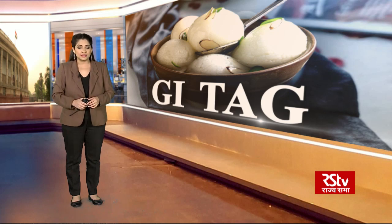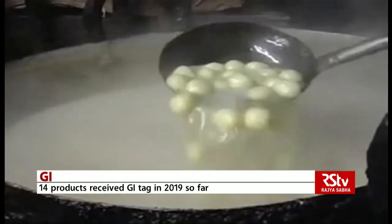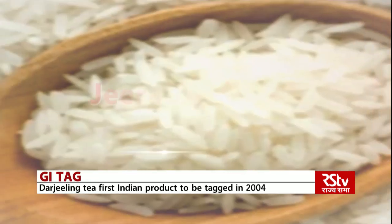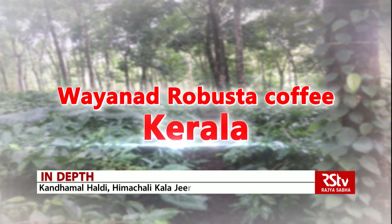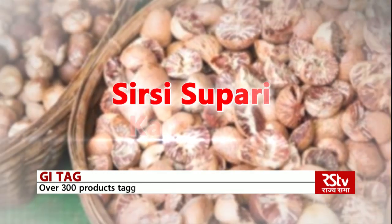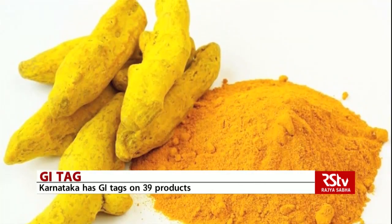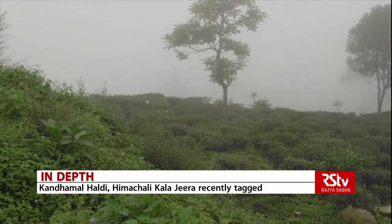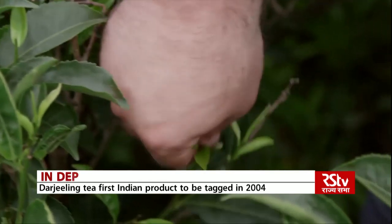Here's a look at the GI-tagged products in the country. 14 products got a geographical indication tag from the government this year. They include the Kandamal Haldi from Odisha, Himachali Kala Zeera, Jeera Poole from Chhattisgarh, Coorg Arabica Coffee from Karnataka, Wayanad Robusta Coffee from Kerala, Araku Valley Arabica from Andhra Pradesh, and Sirsi Supari from Karnataka. It was in September 2003 that the Geographical Indications of Goods Registration and Protection Act 1999 came into force. Till date, more than 300 products have been tagged. Darjeeling Tea was the first to be GI-tagged in India, receiving recognition in 2004, and is one of the top exported food products of the country.